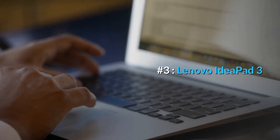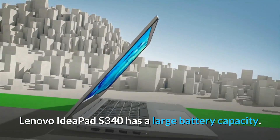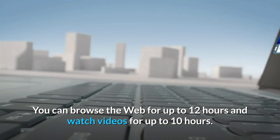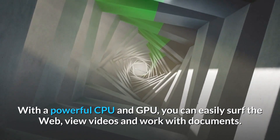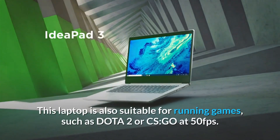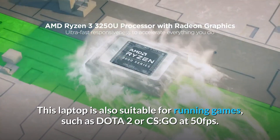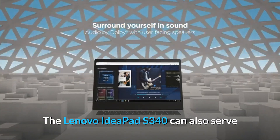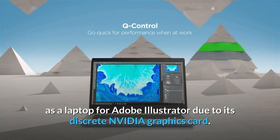Number 3: Lenovo IdeaPad S340. The Lenovo IdeaPad S340 has a large battery capacity — you can browse the web for up to 12 hours and watch videos for up to 10 hours. With a powerful CPU and GPU, you can easily surf the web, view videos, and work with documents. This laptop is also suitable for running games such as Dota 2 or CS:GO at 50fps.